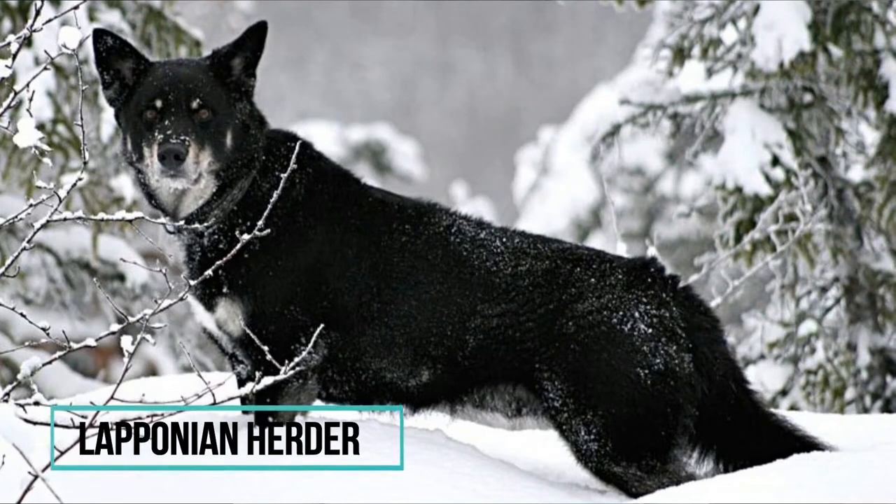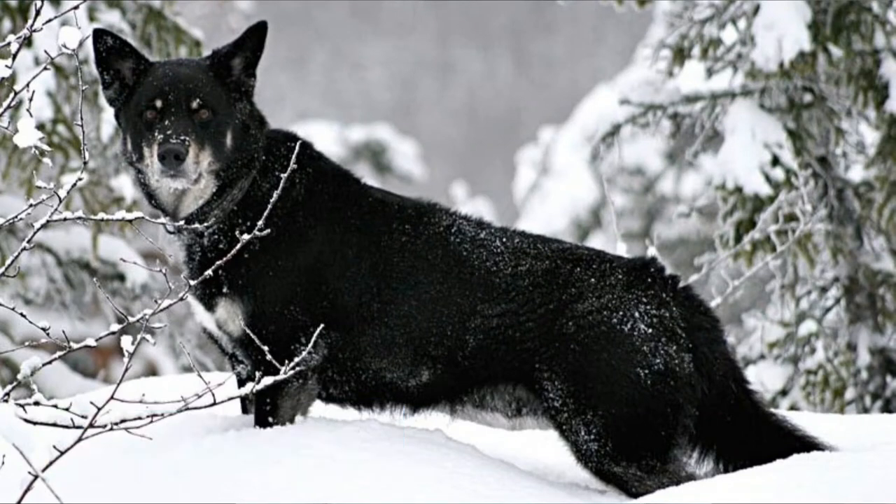Number 5: Laponian Herder. An amazing reindeer guard and herder created by the Sami people in Finland. This dog has good qualities for a herding dog — he's calm, independent, eager to please, and easy to train. He's known for barking a lot, especially when working.